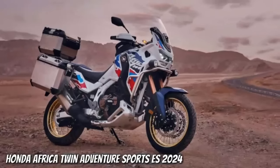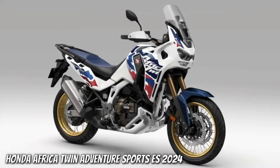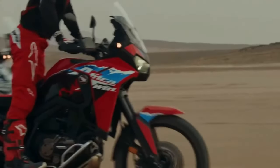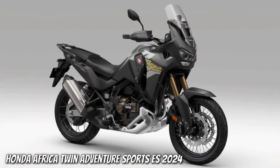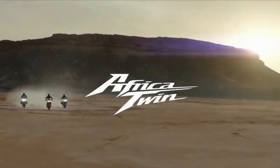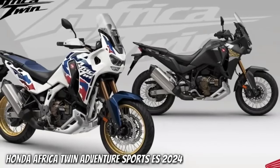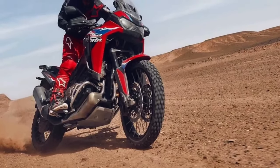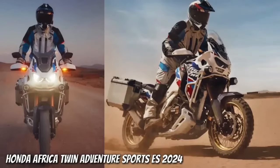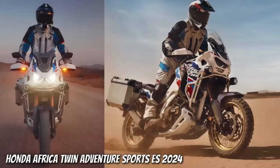The certification filings list a new engine code SD13E for the manual Africa Twin Adventure Sports, codenamed CRF1100A4, and the DCT version codenamed CRF1100D4. Since the 2020 model year, when they changed from the previous 998cc engine to the current 1084cc displacement, the Africa Twin models were certified with engine code SD080. The new engine will remain at the same 1084cc displacement, and the peak horsepower output remains certified at 101 horsepower at 7,500 rpm.